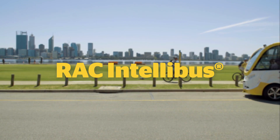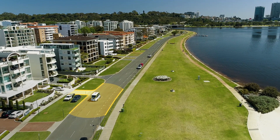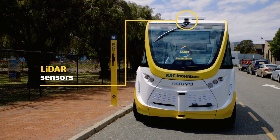The RAC Intellibus uses a combination of technologies to work out where it is and how it should react. It has light detection and ranging, or LIDAR sensors. These use laser beams to create a 3D map of the surrounding environment, which allows the vehicle to localize — that is, to know where it is.